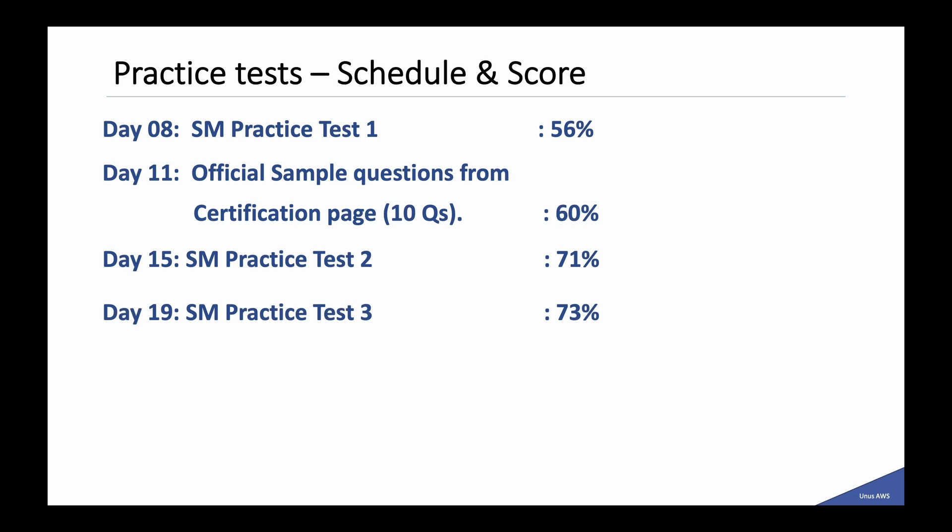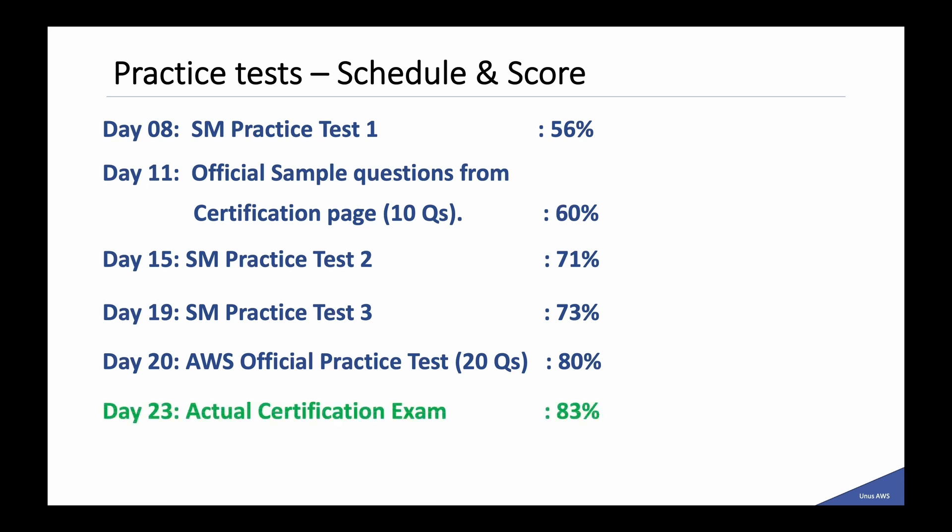On day 19 I took the third practice test and got 73%. On day 20 I took the official practice test available in Skill Builder and scored 80%, 16 out of 20 — that was a good score. And on day 23, when I gave the actual exam, I scored 829 out of 1000, close to 83%. My highest score was in the actual certification exam, which was the case for my other AWS certifications as well.